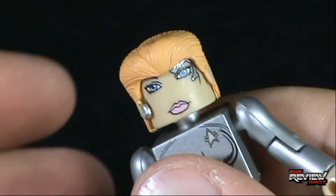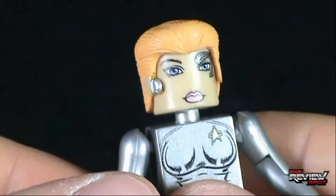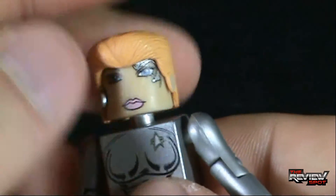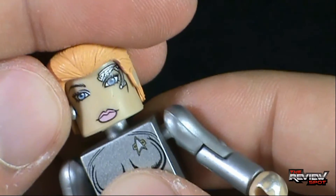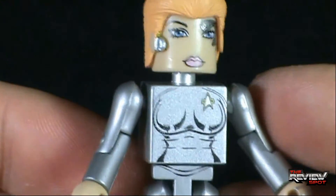Actually, slightly fixing the hair — bringing it up just slightly makes it much better. Having it too far down cuts off a lot of those details; it should be a little higher up. There we go. Much better indeed.